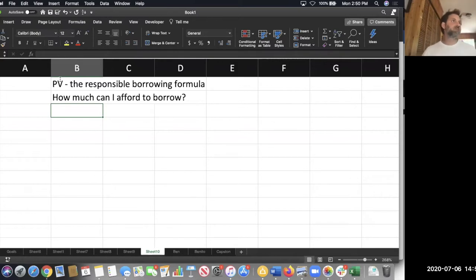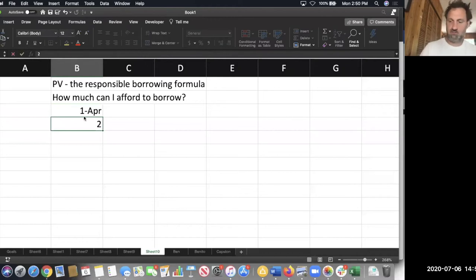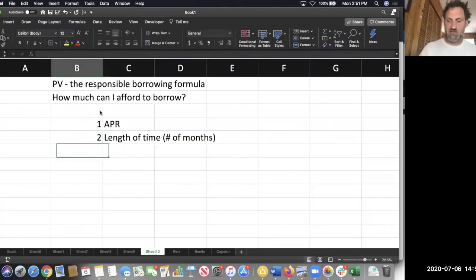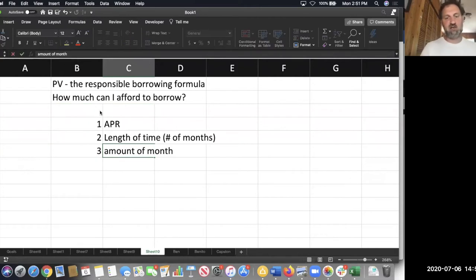From my perspective, the responsible borrowing formula starts with three things, two of which are the same. Number one, you need the APR. Number two, you need the length of time, which is the number of months, again. But the third thing this time is not the amount of the loan — it's the amount of the monthly payment.